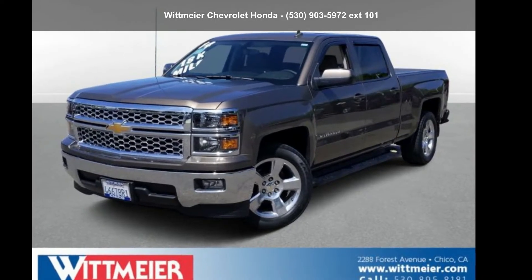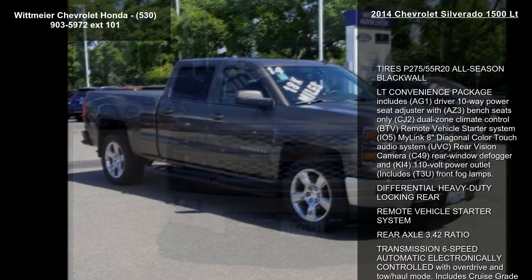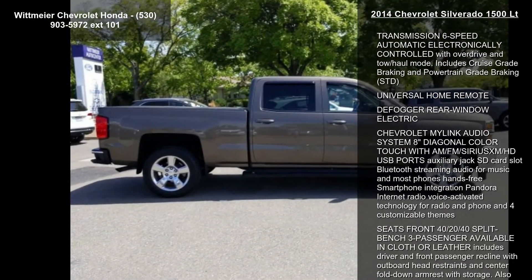Step into the Chevrolet 2014 Silverado 1500 LT. If you are looking for an automobile with great features, look no further. This vehicle comes with a reliable 8-cylinder engine connected to a smooth-shifting automatic transmission.